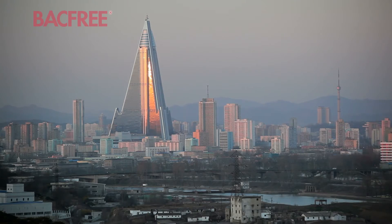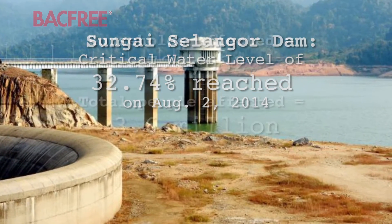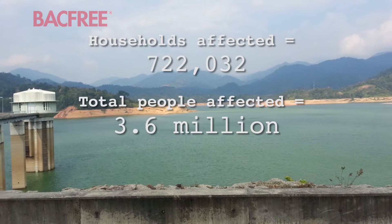On the other end, dams drying up and longer droughts can affect the water supply. As the world changes, those that adapt will thrive.